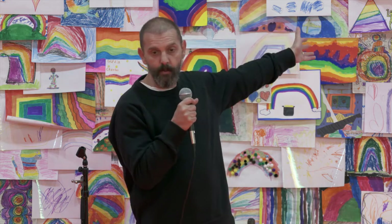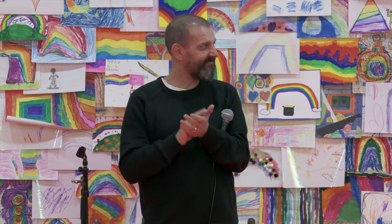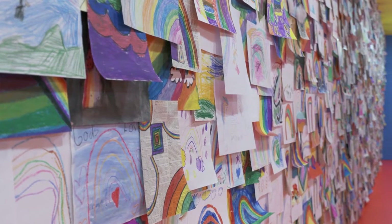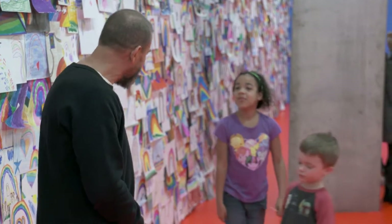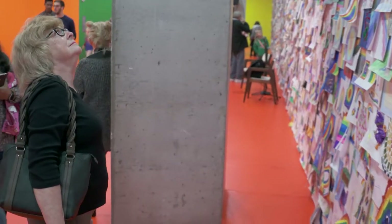First of all, I have to thank every child who did a rainbow drawing for this fantastic rainbow wall. Can we give them a round of applause? Thank you, guys. It is the worldwide biggest rainbow painting in the world. So thank you very much. Who of those children made a rainbow drawing? Wow, look at how many of you made rainbow drawings. Did everybody see their drawing? You have to look hard — I'm sure it's here. There are 5,000, so there's a lot to see.